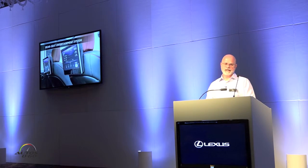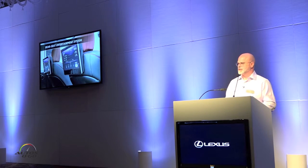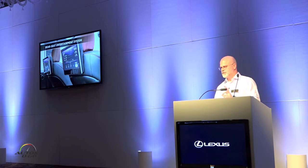Rear seat entertainment — everything's gotten bigger in the RX. The nav screen up front, and even our rear seat entertainment, now features 11.6-inch LCD displays. They have in-plane switching, so increased viewing angles are offered. They are also tiltable, so you can get the perfect viewing position. Connectivity has been increased as well — it offers an HDMI port in the back as well as a 120-volt plug with rear seat entertainment.